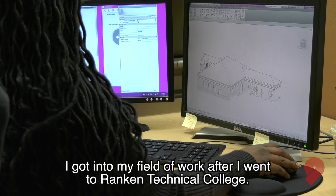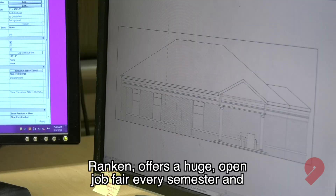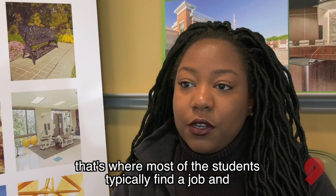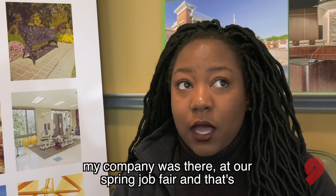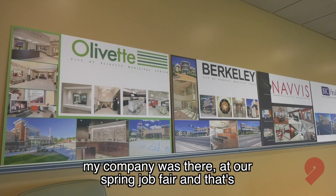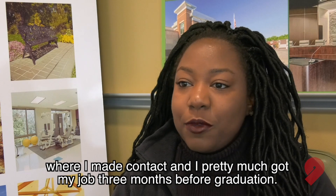I got into my field of work after I went to Rankin Technical College. Rankin offers a huge open job fair every semester, and that's where most of the students typically find the job. My company was there at our spring job fair, and that's where I made contact, and I pretty much got my job three months before graduation.